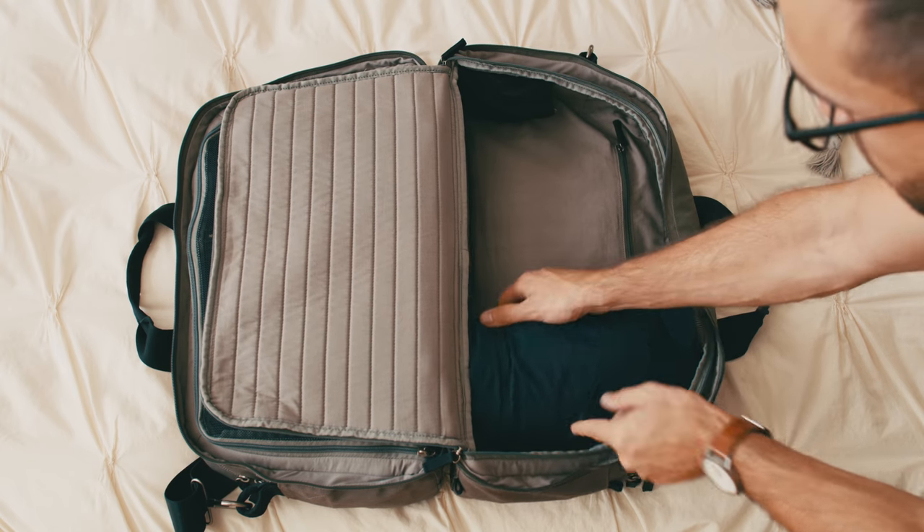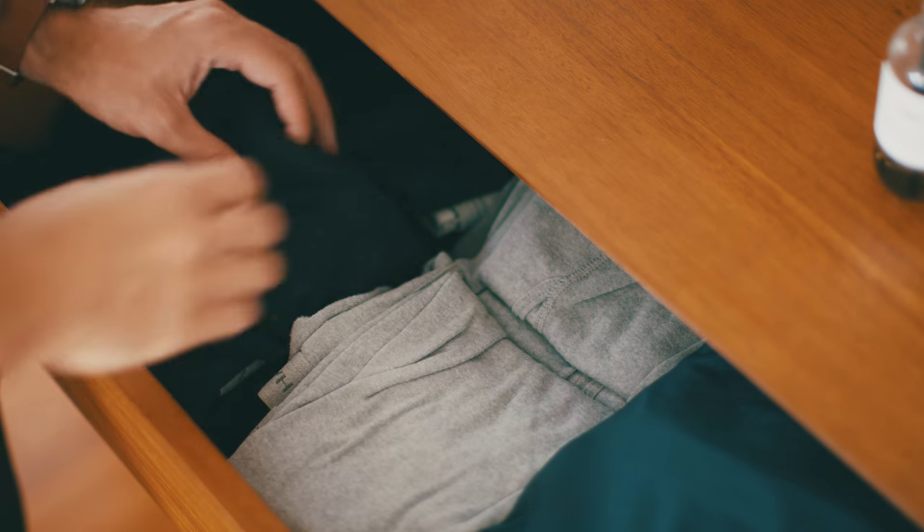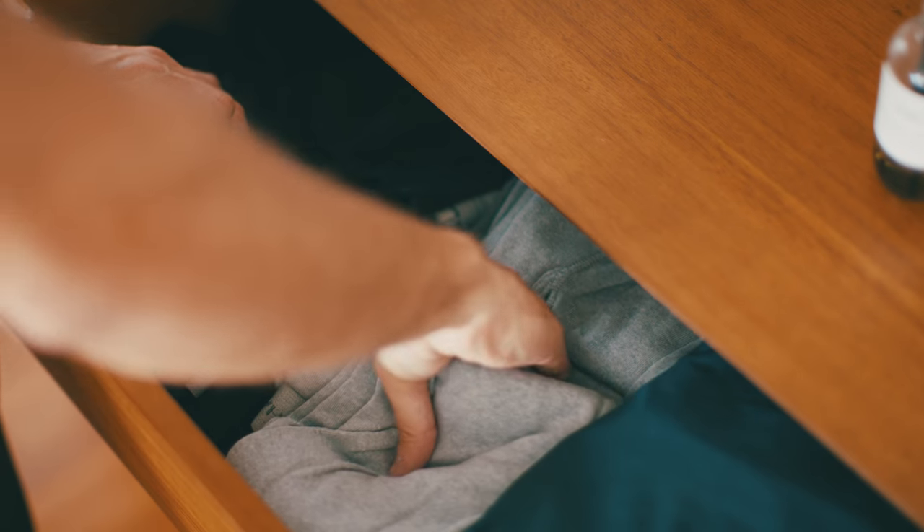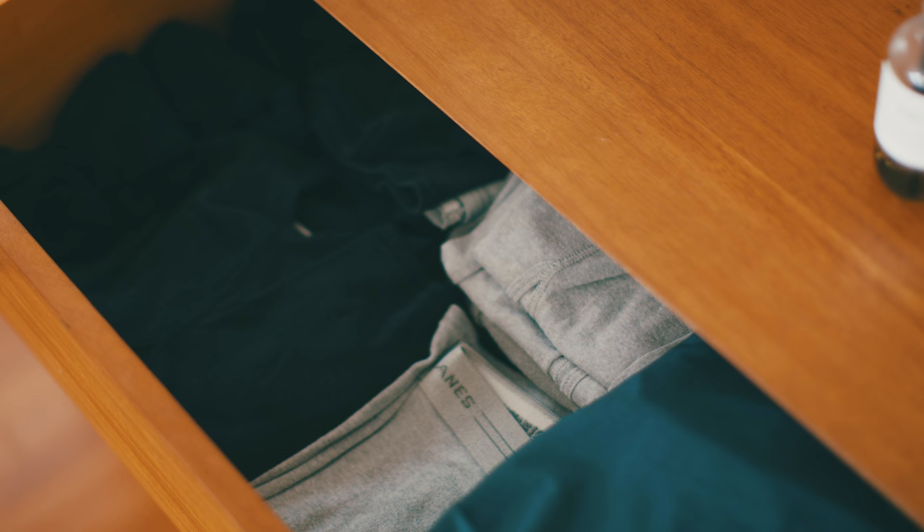A light jacket that I'll probably never wear. After getting salmonella on a trip over the holidays, I now always bring an extra pair of underwear. So let's bring eight. Actually, you know what? Let's just grab all of these just in case.